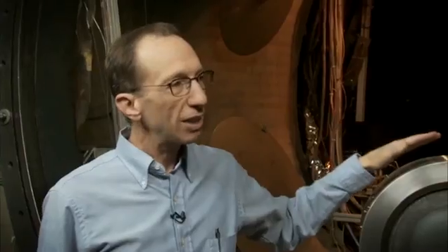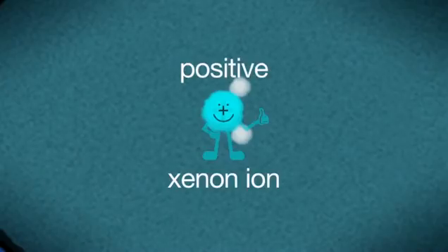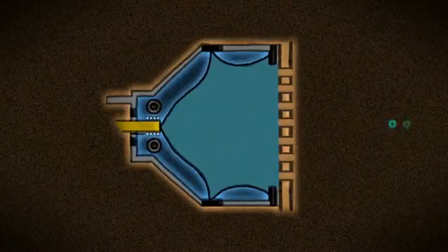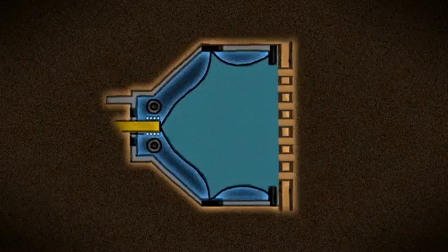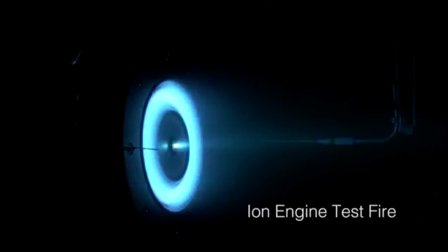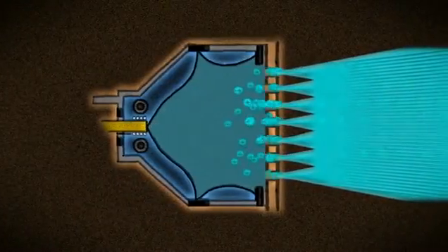With ion engines, instead of heating the gas up or putting it under pressure, we give the gas xenon a little electric charge. Then they're called ions, and we use a big voltage to accelerate the xenon ions through this metal grid and we shoot them out of the engine at up to 90,000 miles per hour. And they're going out so fast that each individual ion gives a relatively large push back on the spacecraft.